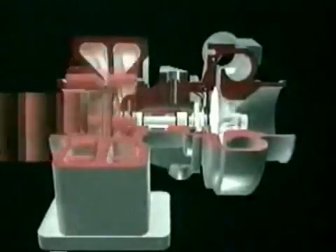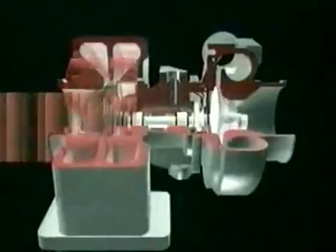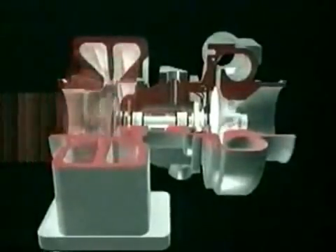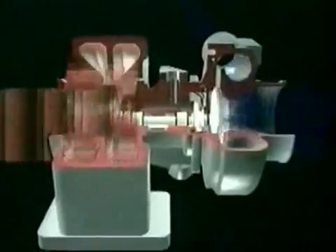Inside a turbocharger, exhaust gas is channeled through the turbine housing where it increases speed. The gas then flows through the turbine wheel where it slows down again releasing energy. The turbine wheel drives the common shaft that connects it to the air compressor wheel. The compressor wheel draws filtered air into the compressor housing, raising both its pressure and density, and forces it into the engine.